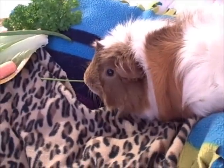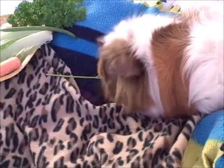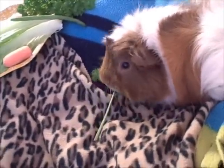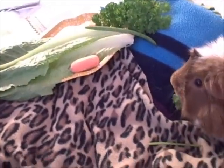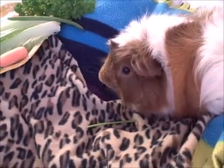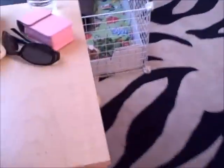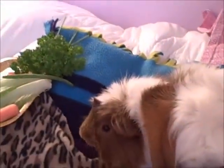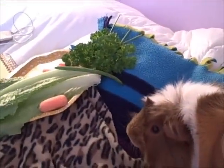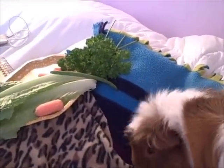Hey, what's up you guys? This video is going to be on chinchilla websites that I use and look at. I'm here with Charlie — he's just eating, I put together a little plate for him. And Sam is over there in his cage eating. I'm just going to go ahead and show you all the chinchilla websites that I look at and buy stuff off of.